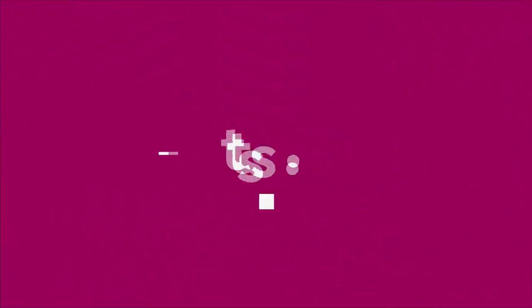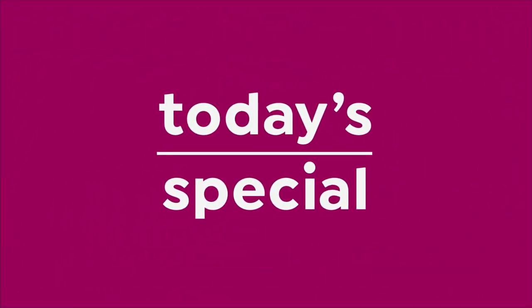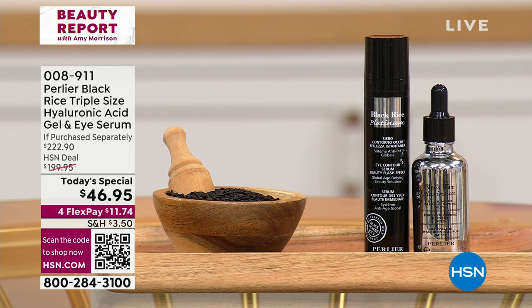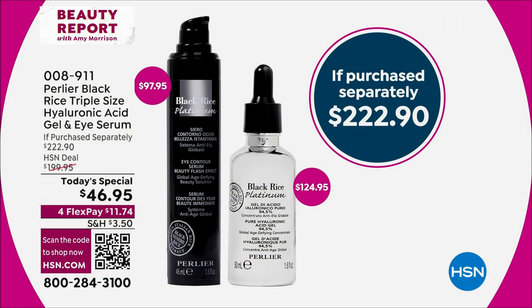Oh, here's my samples! Over 15,000 of you said yes. This is it — you've got one more chance. It is from Perlier, the leaders in Italian luxury beauty.